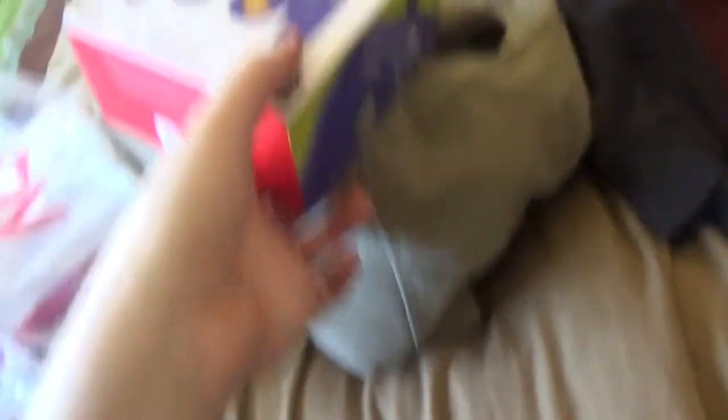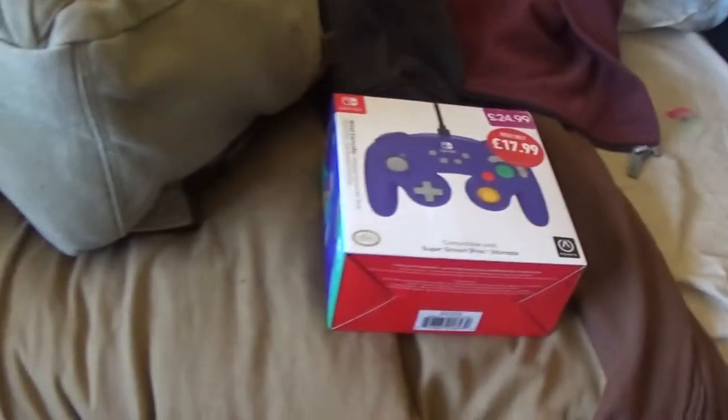Time for the good stuff. I got a new controller for the Switch — it's a GameCube controller. I think you can get adapters, but I never actually found one at a game shop because I don't think they sell them.